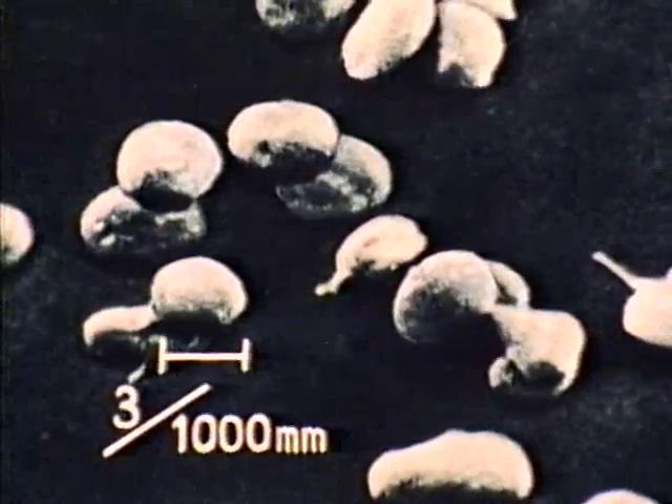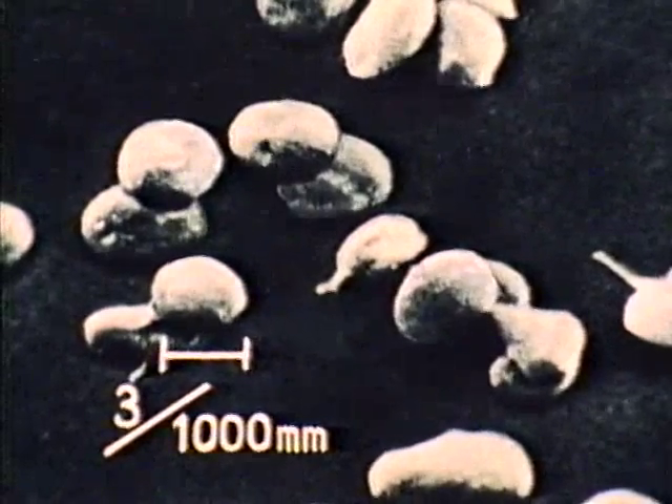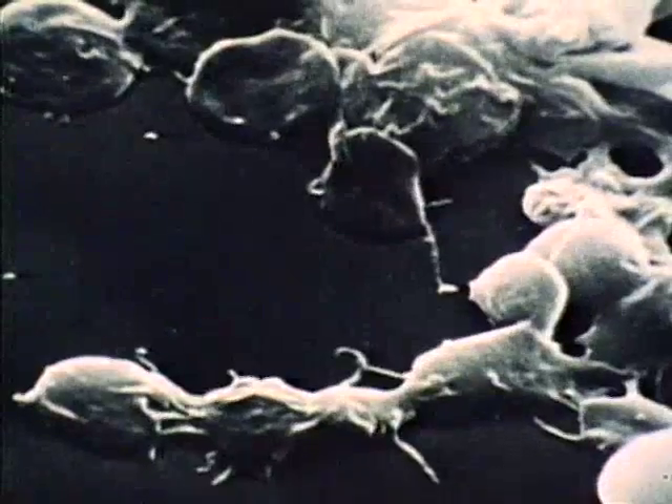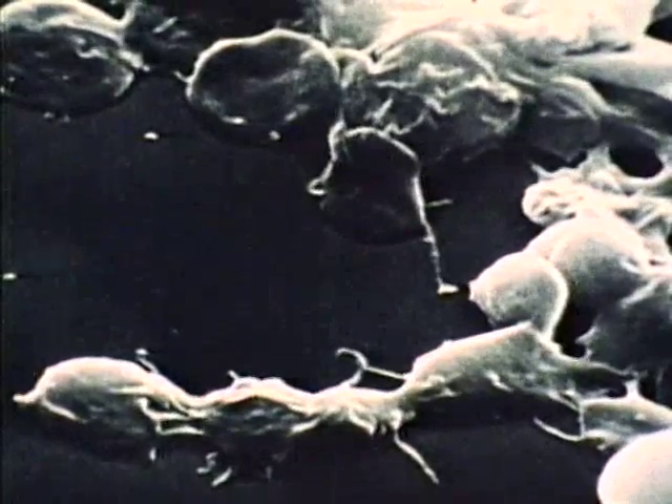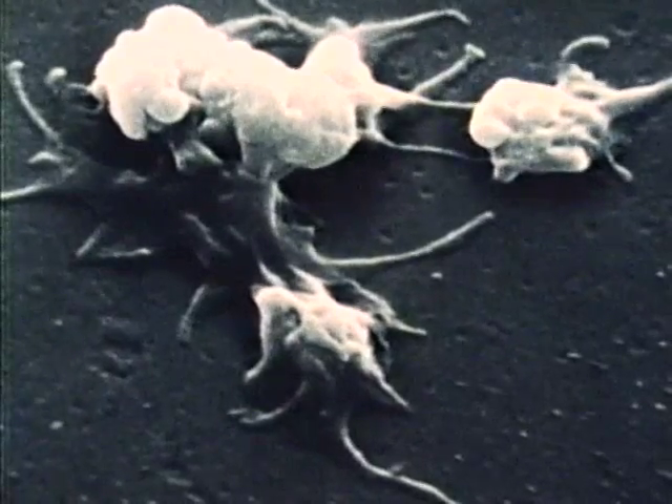There are about 300,000 platelets in a cubic millimeter of your blood. A platelet is about 3 microns in diameter, about a third the size of a red blood cell. The main function of platelets, or thrombocytes, is to aid in the clotting of blood.